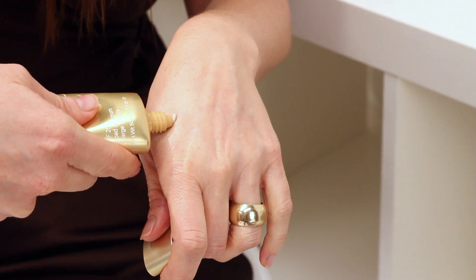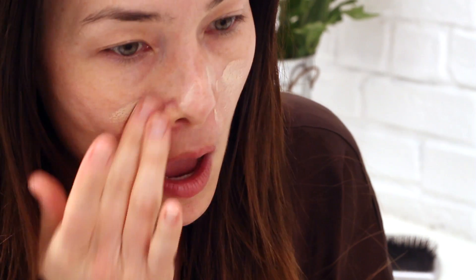Apply BB cream just like a foundation. You can use a sponge or a brush, or you can also just use your fingertips. You always want to start applying any foundation in the center of your face around your nose, anywhere you have redness or larger pores, and then blend out so you have less product on the outside of your face where you need less and more coverage in the center where you need more.